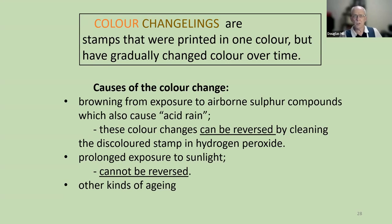Now we're getting into a different topic: color changelings. These are stamps that were printed in one color and have gradually changed color over time. The cause of the color change can be browning from exposure to airborne sulfur compounds — sulfuric acid in the atmosphere. This sort of color change can be reversed by cleaning the discolored stamp in hydrogen peroxide. You can also have color changes due to prolonged exposure to sunlight — perhaps every day for six months or a year — and this sort of color changeling cannot be reversed.